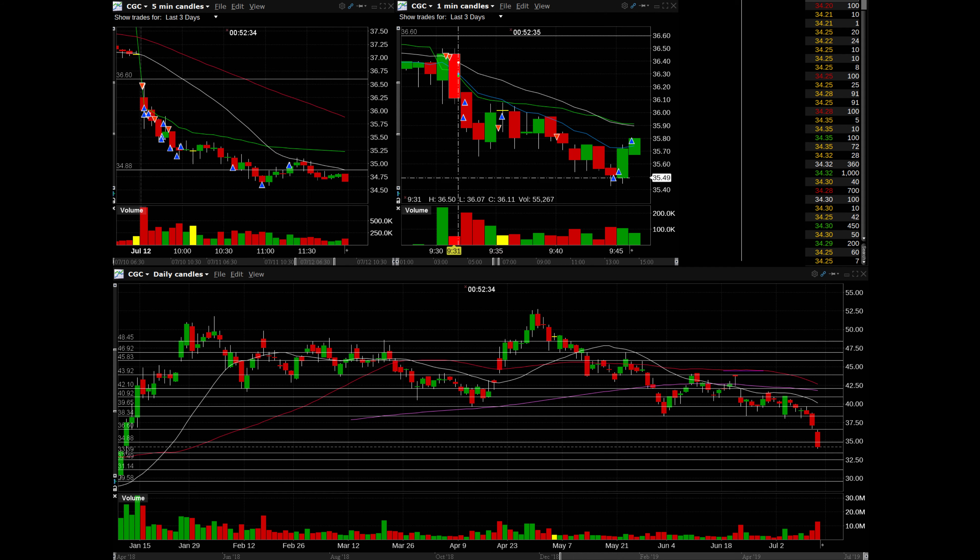The first trade I'll go over is CGC. The key with CGC is that it's a pot stock, and there had been some very strong negative sentiment in the market because another company in Canada had falsified records — they didn't have full approval for their farming. It had hit the whole sector pretty hard, so I had some macro perspective on the stock to support my thesis to take it short. Obviously in the morning it had been gapping down and selling off.